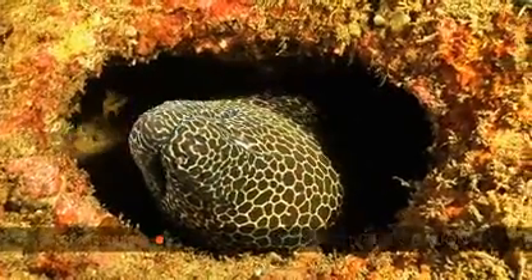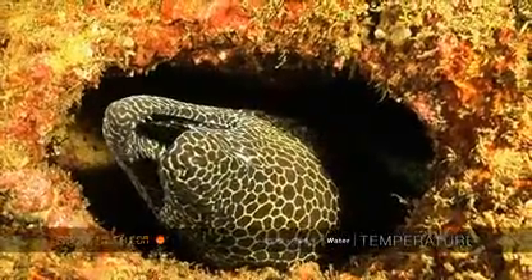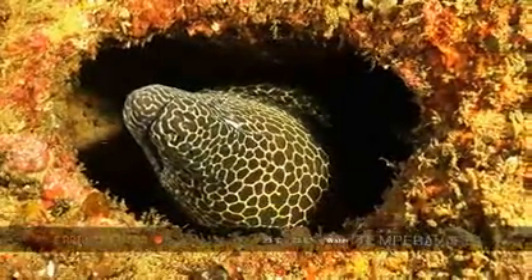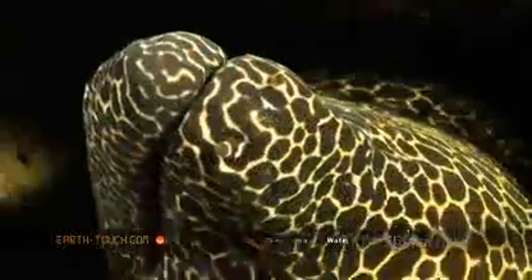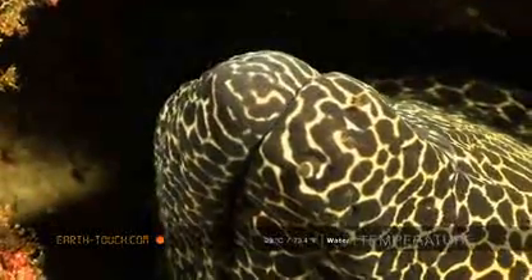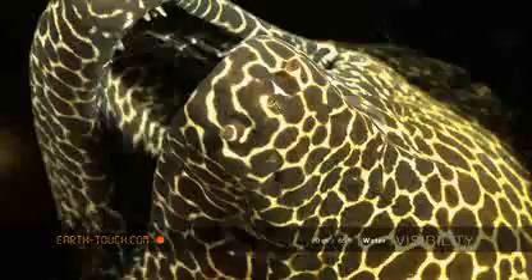A little bit further along the ledge, quite a big honeycomb moray — actually sleeping on his side, happily pushing water through his gills, looking very inactive. No eyelids to close his eyes, but for all intents and purposes actually asleep on the reef today.